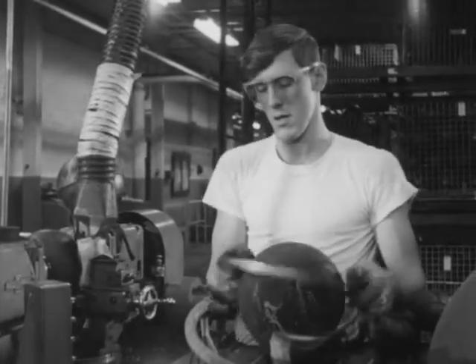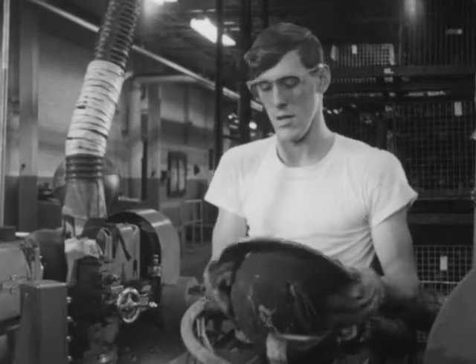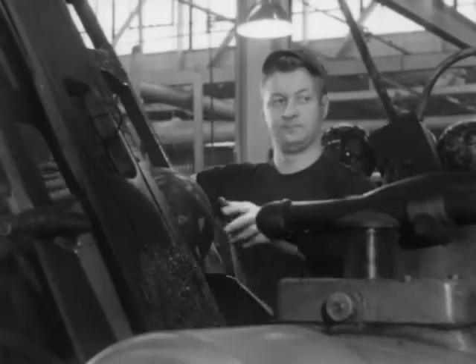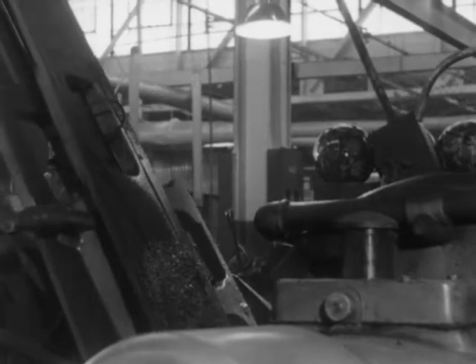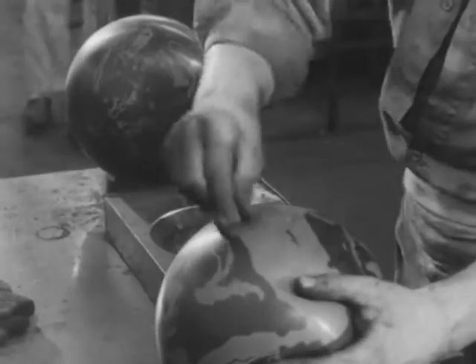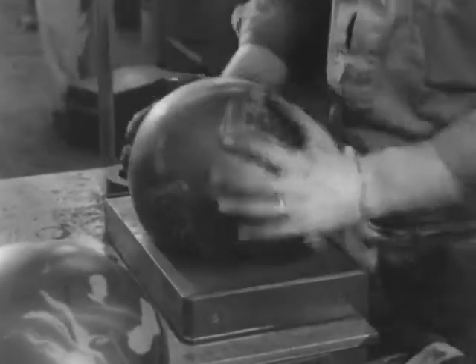The first of a series of hoop gauges is used to check dimensions. The final circumference should not be greater than 27 inches. Further grinding brings the orb nearer perfection. Then a process called locating the heavy side occurs.